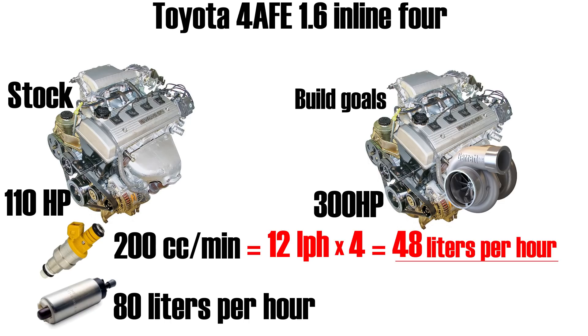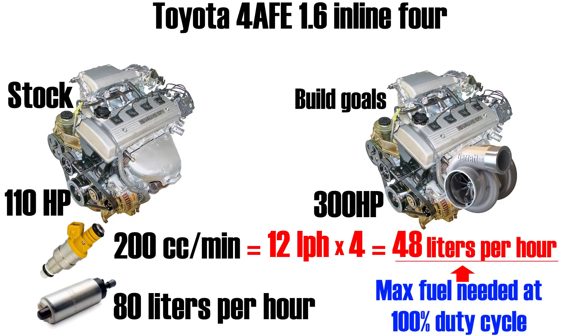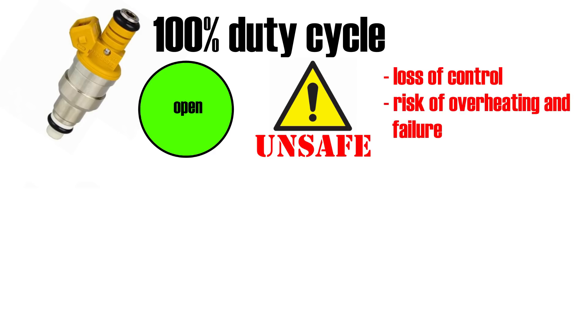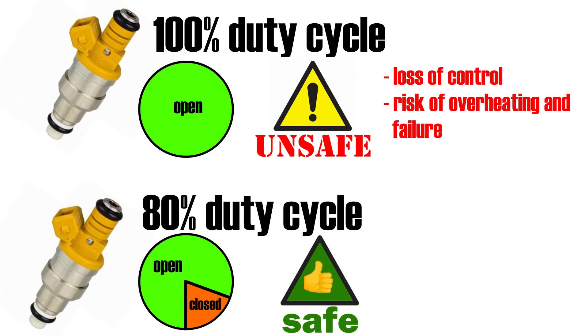If we convert cubic centimeters per minute to liters per hour, the maximum amount of fuel our injectors will ever require is 48 liters per hour — and that's only if we run them at 100% duty cycle, which OEM injectors almost never do. Running at 100% means keeping the injectors open all the time, which can lead to improper fuel delivery control, overheating, and injector failure. This is why OEM injectors usually never operate beyond an 80% duty cycle, which is a safe margin to aim for even when upgrading injectors.